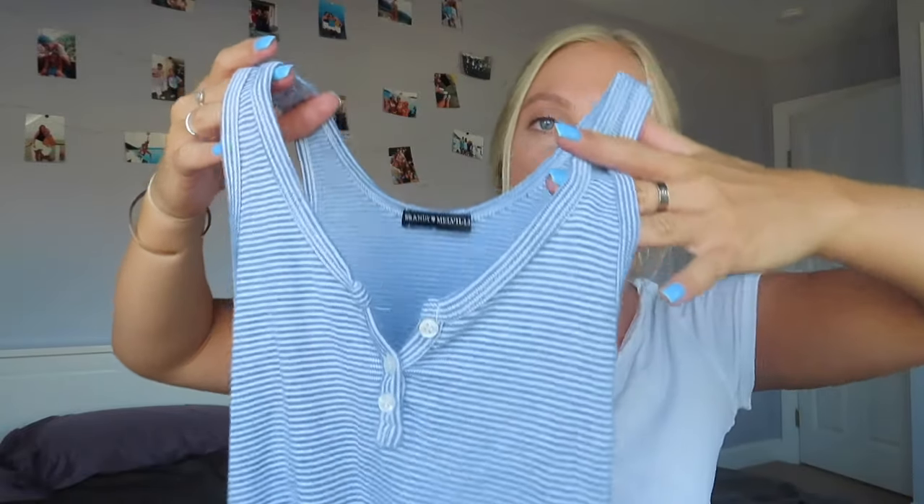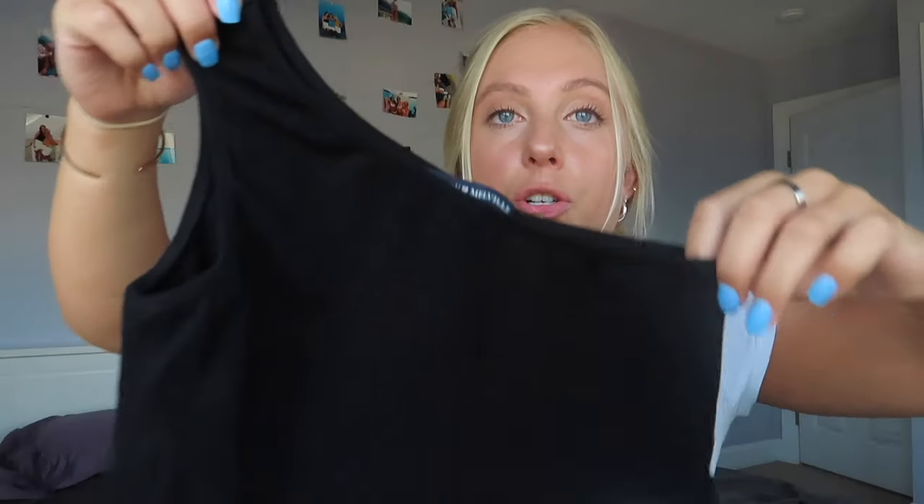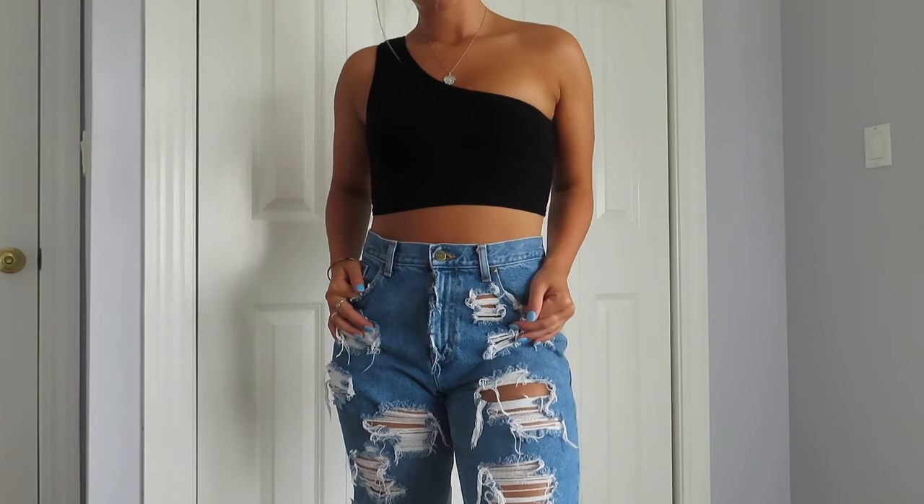There are two things I forgot that are from Brandy. First, I got this simple tank top that's a little bit longer — so if cropped isn't your thing, this is good. But since all my joggers are high-waisted, it comes at a weird length, so I tied it to make it more cropped. I can't wear it with anything high-waisted otherwise it bunches up. I also got this one-shoulder crop top from Brandy. I wore it once — I'm not obsessed with it, but I do like it and think it's flattering.